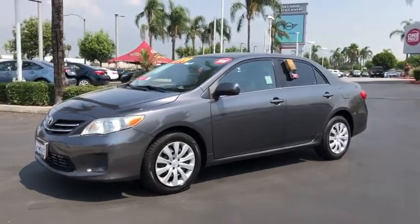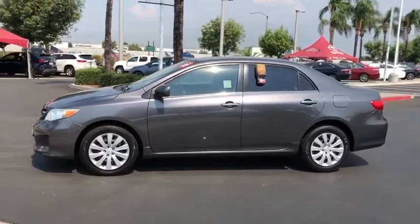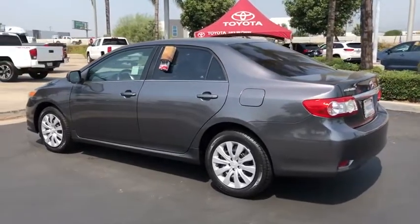Looking for the right vehicle? Check out the 2013 Toyota Corolla. The Corolla is still a great option for those who want dependability, comfort, and value. This vehicle has less than 110,000 miles.